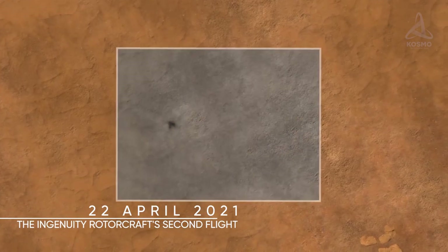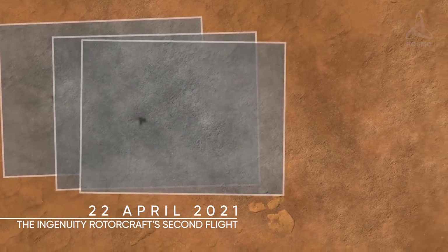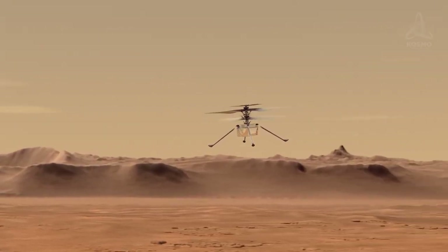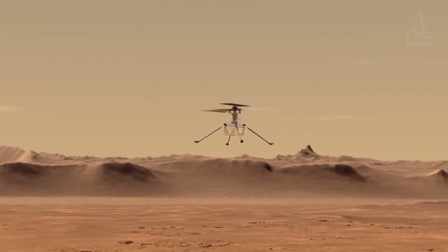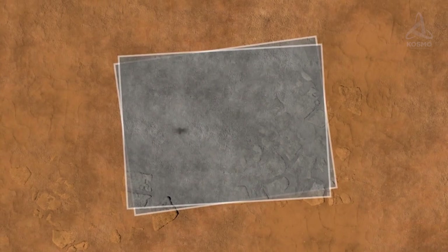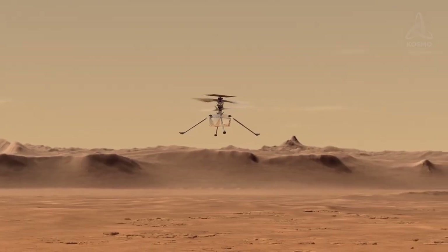The next flight took place on the 22nd of April. As it was completing its task, Ingenuity rose as high up as 4.9 meters this time and stayed up there for 51 seconds. In that short time, the chopper took its first color images.